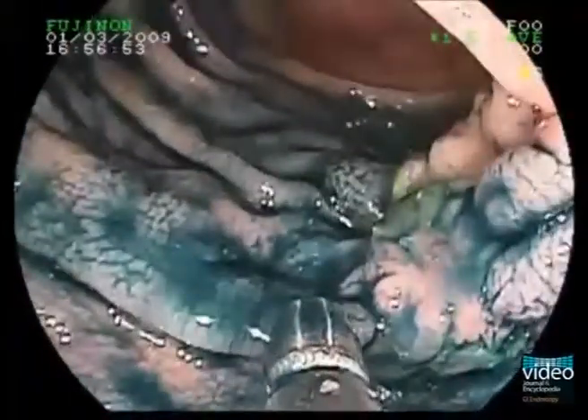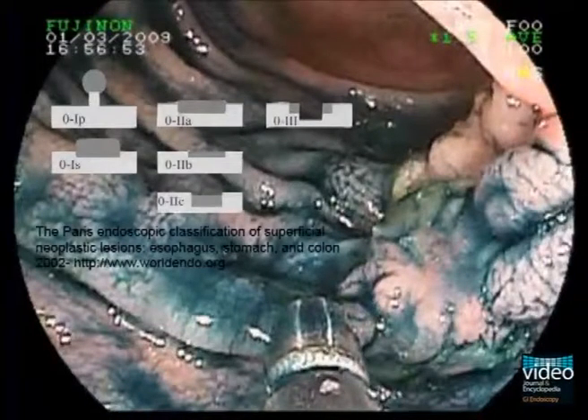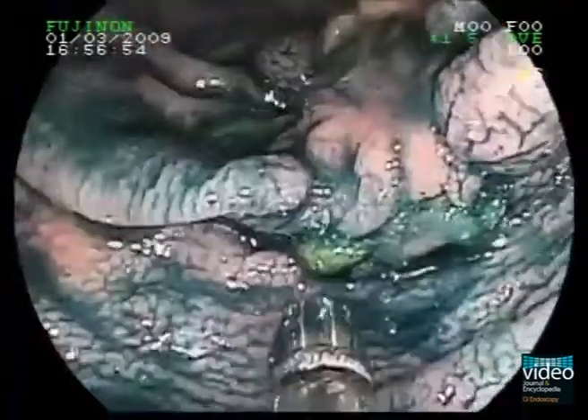This is the aspect of the flat lesion after Indigo Carmine staining. According to the Paris classification, the phenotype is classified as a type 2c lesion — that means a flat lesion with a depressed centre. The converging colonic folds towards the lesion are also clearly visible in this position.